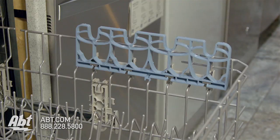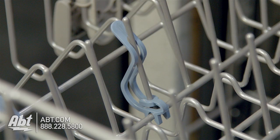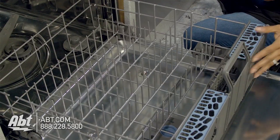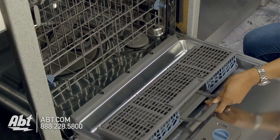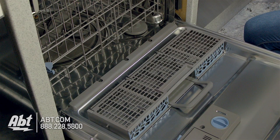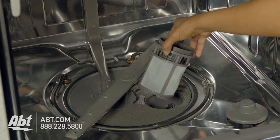The upper rack has one 11-inch cup shelf that doubles as a stemware holder and two light item clips. The lower rack has a removable silverware basket that can be placed in the unit or on the door for maximum capacity. Below the bottom rack is a filter that's easily removable for cleaning.